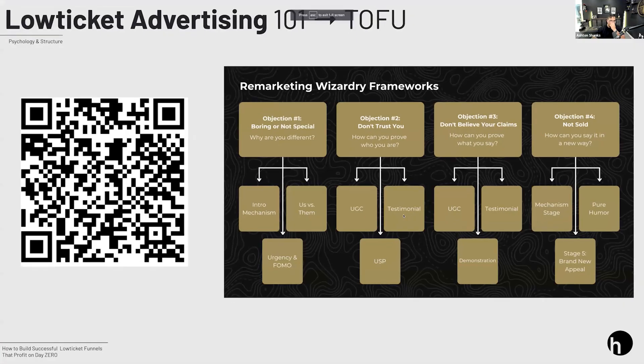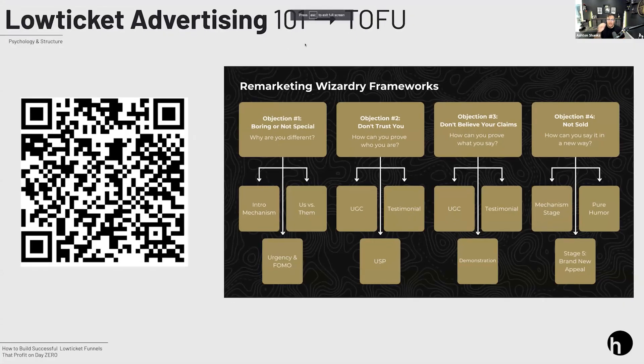Next: remarketing. Remarketing is all about objection handling. Anytime someone doesn't purchase, doesn't convert, doesn't take action — most likely, unless they were just busy, there was an objection that came up internally, consciously or even subconsciously, that you did not handle inside your advertisements. When we look at remarketing, what we're really trying to do is overcome those objections through the advertisements we send back to the user.